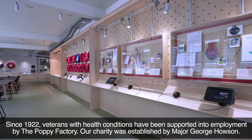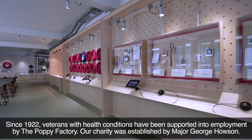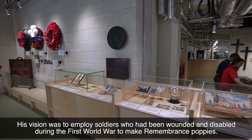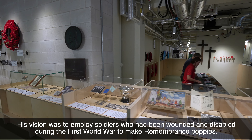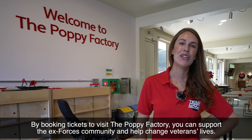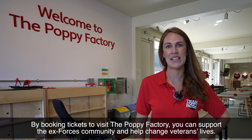Since 1922, veterans with health conditions have been supported into employment by the Poppy Factory. Our charity was established by Major George Halston, whose vision was to employ soldiers who had been wounded and disabled during the First World War to make remembrance poppies. By booking tickets to visit the Poppy Factory, you can support the Armed Forces community and help transform veterans' lives.